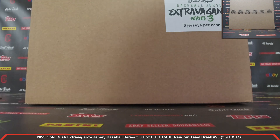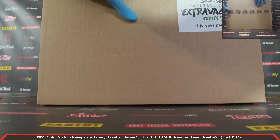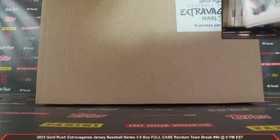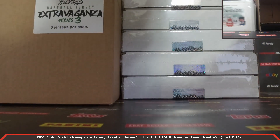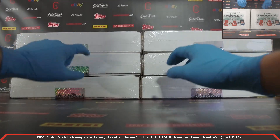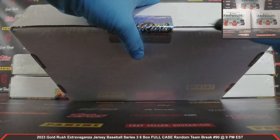All right, let's get to it — let's get this case open! 2023 Gold Rush Extravaganza Jersey Baseball Series 3, six jerseys per case. Bear with me here, guys, while I get our case open. We've got six boxes here — one, two, three, four, five, and there it is, six boxes. Empty case. 2023 Gold Rush Extravaganza Jersey Baseball Series 3. Let's get our first box open here, guys — plastic coming off, autographed jersey box number one.